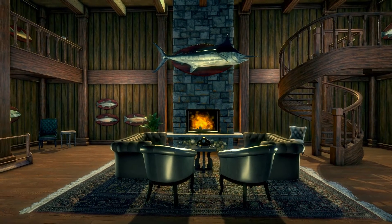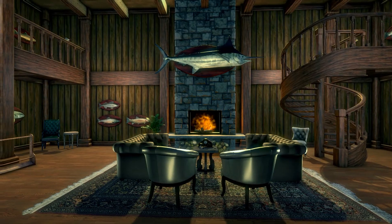Hello everyone, today we're going to check out my trophy lounge. We're going to walk in here and I'm going to start over here.